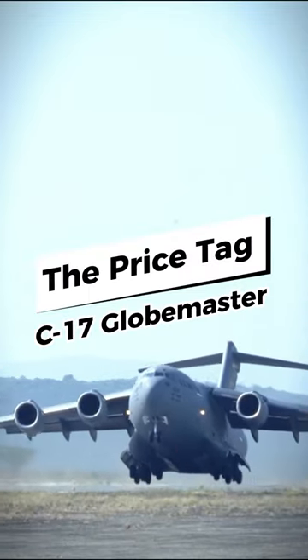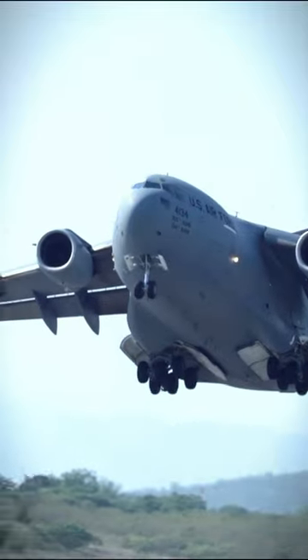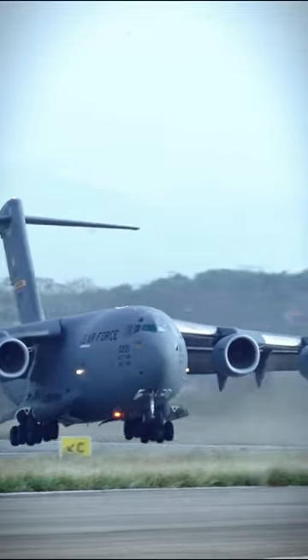Inside look: the price tag of a C-17 Globemaster. The C-17 Globemaster III is a powerful and versatile aircraft that is widely used for military and humanitarian missions around the world.